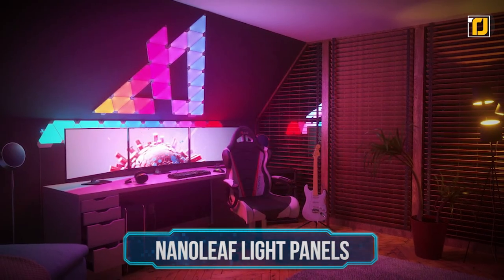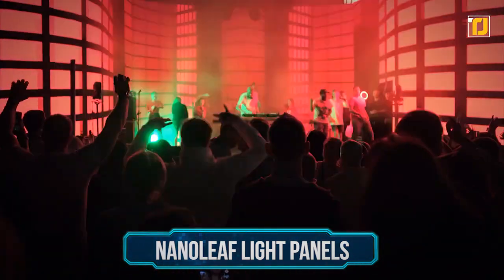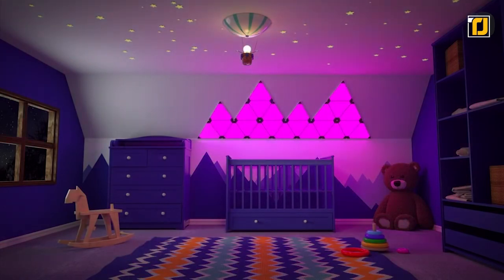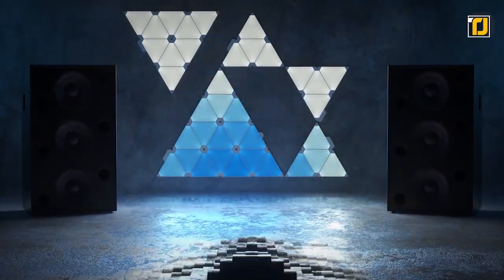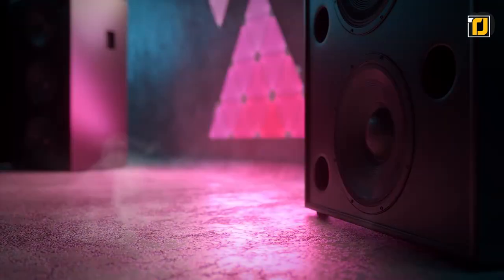Number 14: Nanoleaf Light Panels. Imagine if you could see music in all seven colors of the rainbow. The Nanoleaf Light Panel has innovative LED light effects with an added feature of the Rhythm Microphone upgrade, which allows it to transform the frequencies of your favorite music into dynamic light displays.